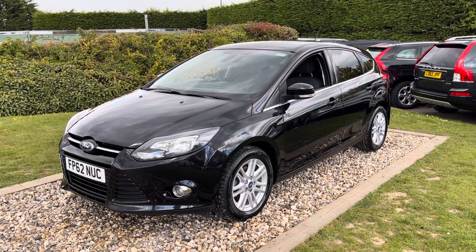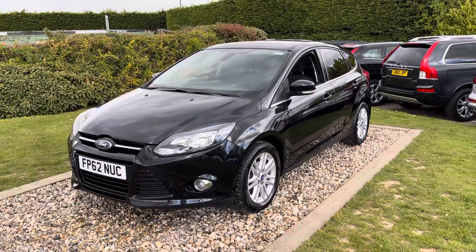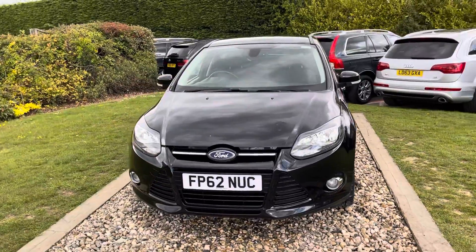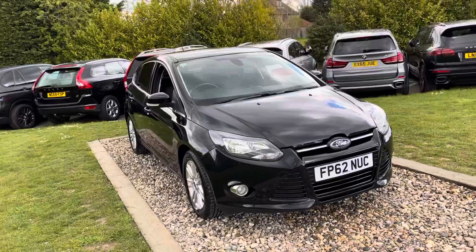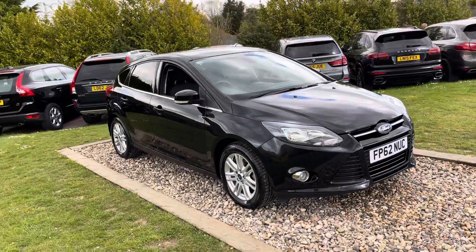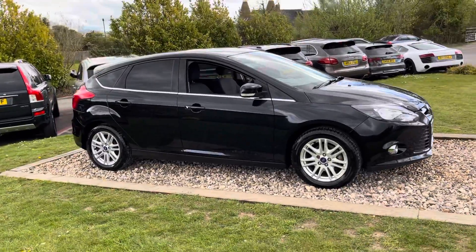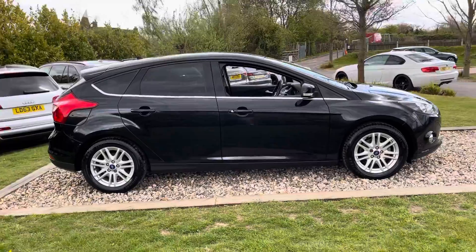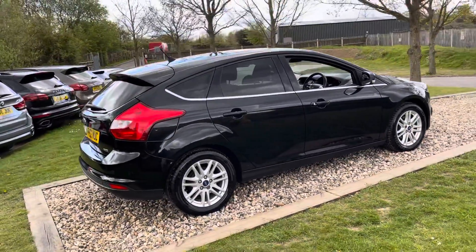Good afternoon guys, welcome to our group. A nice little car came in part exchange from a really nice chap who bought a red Jaguar XK from us recently. This is a November 2012, 62-registered Ford Focus, one-litre EcoBoost three-cylinder turbo, done 67,000 miles by three owners, with a robust service history — five Ford services and one independent specialist. We're going to do an oil and filter change and an MOT before it leaves us.